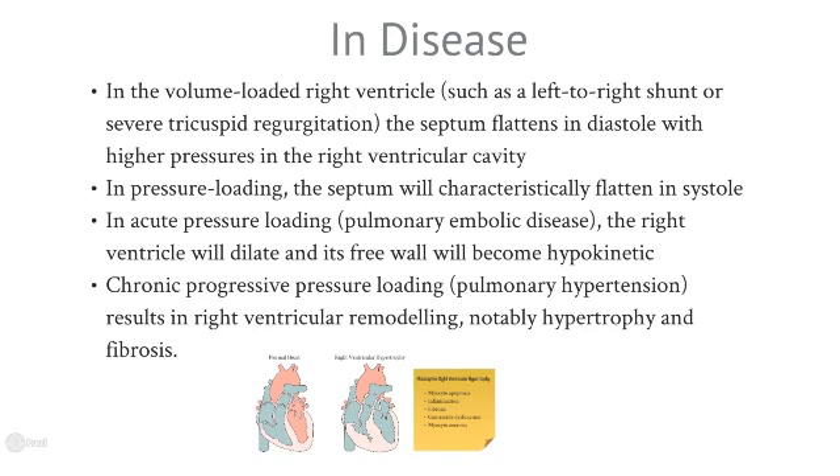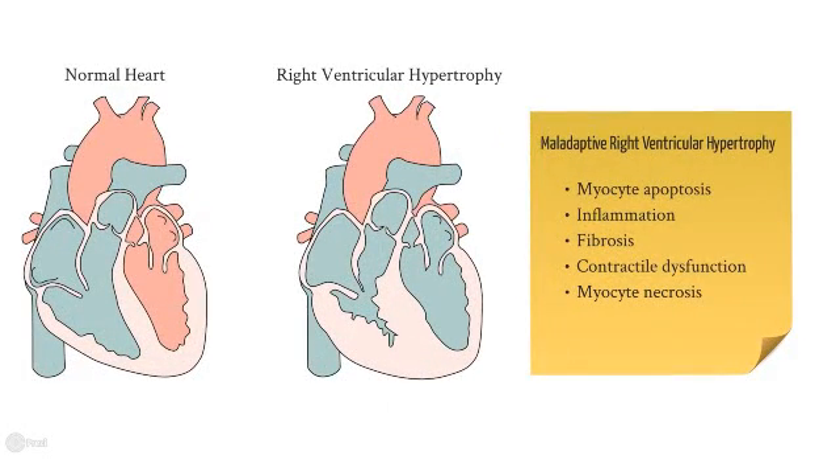When we have an acute situation, such as a pulmonary embolus, the right ventricle will dilate and its free wall will become hypokinetic. But in a chronic situation, where afterload has increased gradually over time, this will lead to a remodelling process of the right ventricle, typically hypertrophy and fibrosis. Here on the left you see a normal heart, and on the right you see a hypertrophied right heart in response to chronic right ventricular afterload. The hypertrophy can be benign, increasing contractility and overall function of the right ventricle in the face of high pressures. But we also see maladaptive processes consisting of apoptosis, inflammation, fibrosis, ultimately contractile dysfunction and myocyte necrosis, which ultimately lead to right ventricular failure.